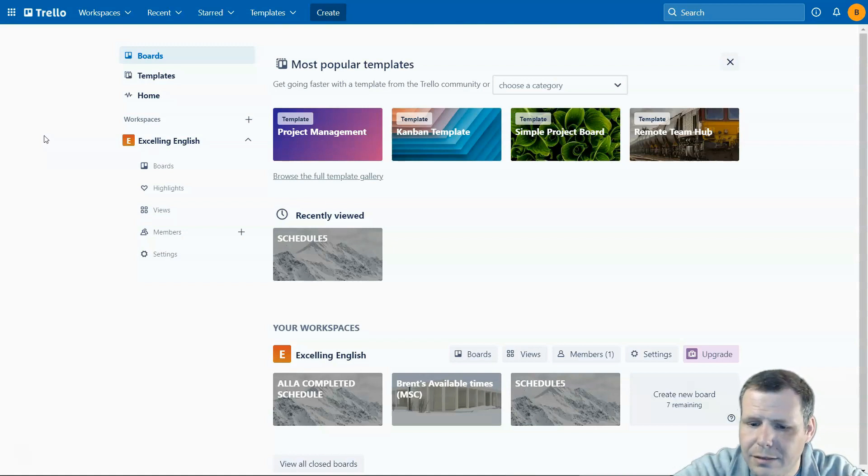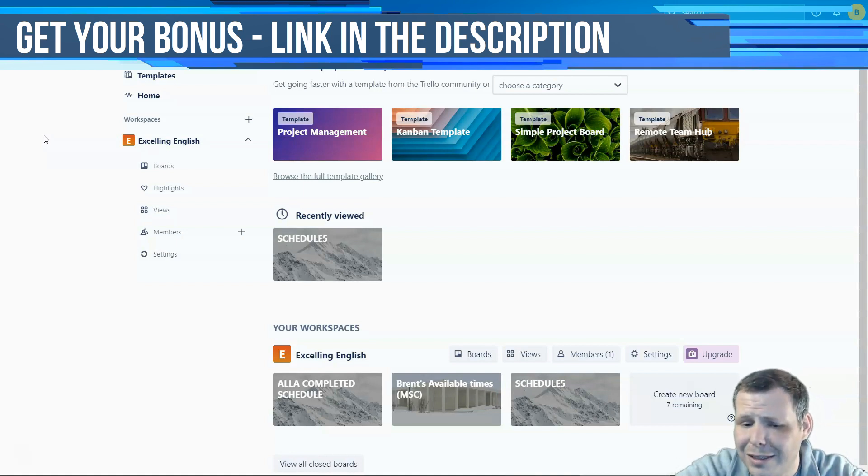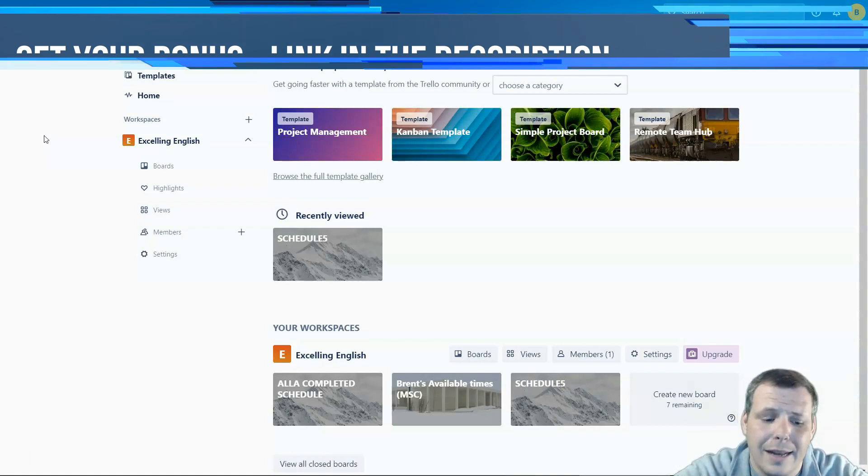Trello is very ideal for individuals or small teams that manage a few projects at the same time. The basic plan is free to use. However, there are paid plans that add automation, integrations, priority support, and more.